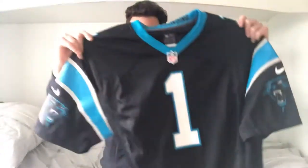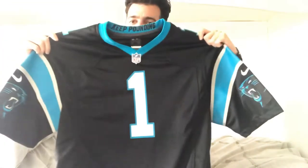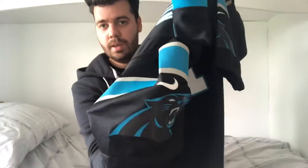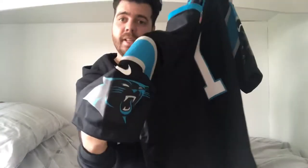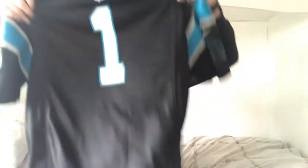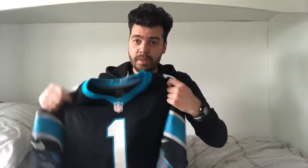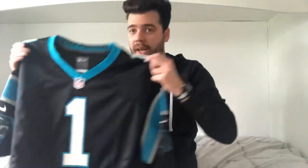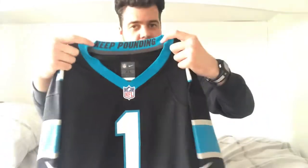The first jersey is a Carolina Panthers home jersey. It looks really sick - the Panthers logo looks great and the Nike tick looks really good. This is in a size XL. If you've watched my NFL complete jersey collection video, I actually own this jersey in a much smaller size but it wouldn't fit me now, so I'm really happy to have it in a bigger size. The 'Keep Pounding' slogan looks really good - I love that they include that.